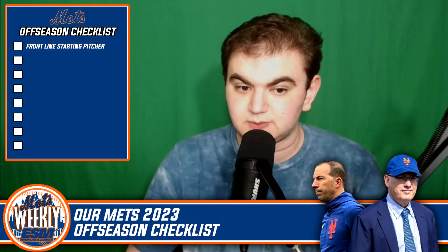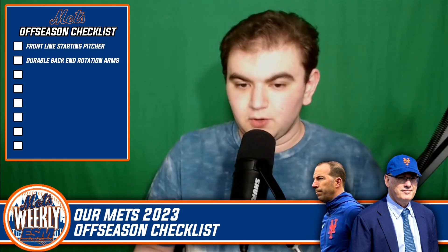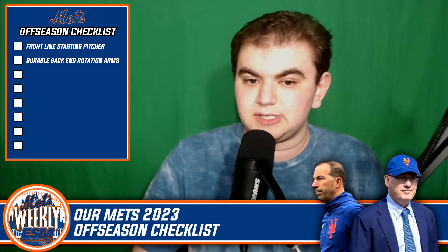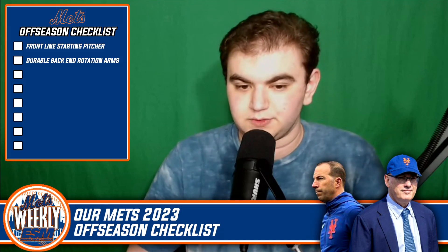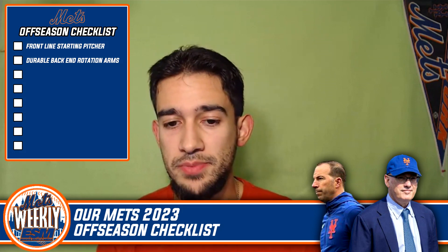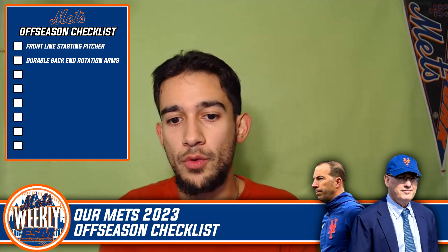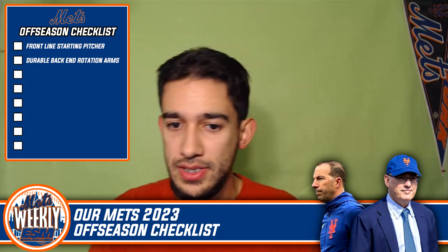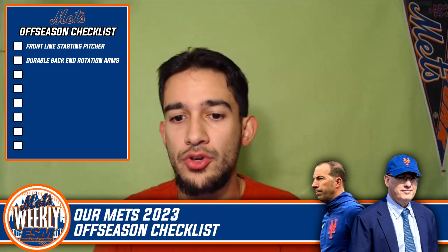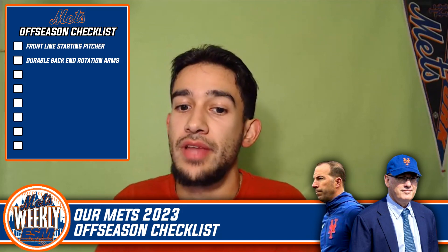That brings us to the next checklist item: multiple durable back-end arms — the Chris Bassetts and Nathan Eovalidis of the world, multiple guys that can step up and be your emergency number two or even number one if the rotation is in trouble. If the Mets keep deGrom, this is one of the most important parts of the checklist. When deGrom and Scherzer had their injuries, Bassett did a really good job stepping up, going over 100 pitches, giving six, seven, even eight innings — which over 162 games makes a big deal, saving your relievers for tough outings.